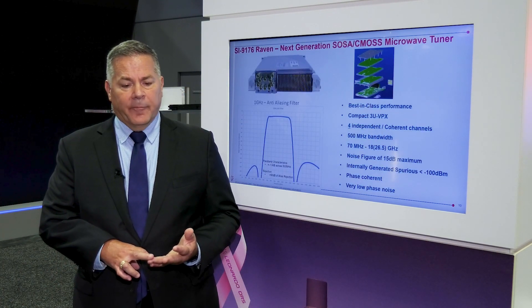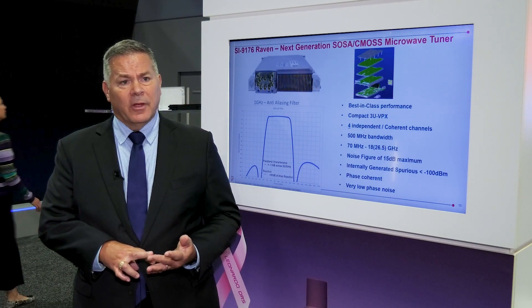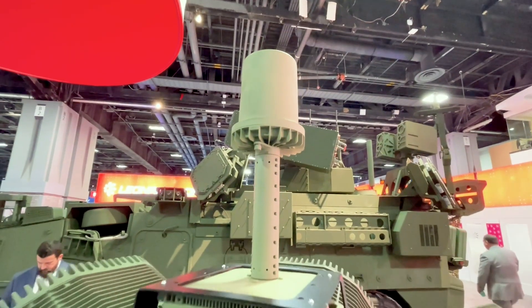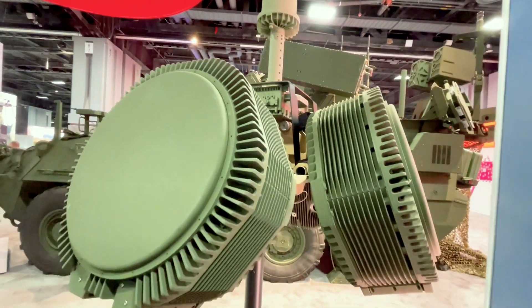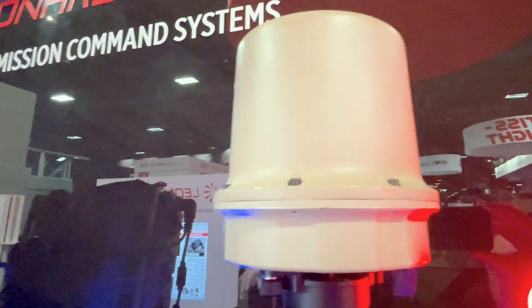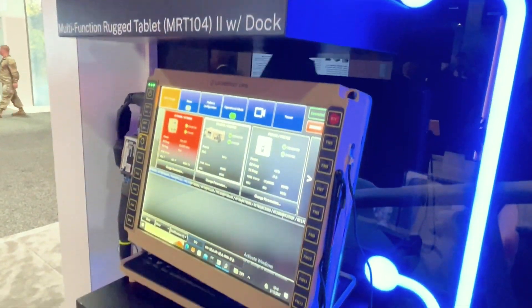And we're also, in some cases, using it to support customers that are operating on small craft offshore. Part of the great piece, as we've added the RADA team into the DRS family, has been our application of us being a passive sensor and their sensor being an active capability. We can use our passive sensor to cue what is a very capable radar system to then serve in an active role against multiple threats.